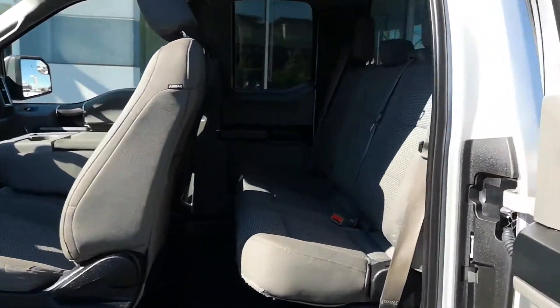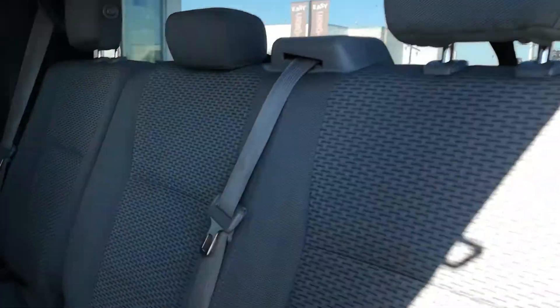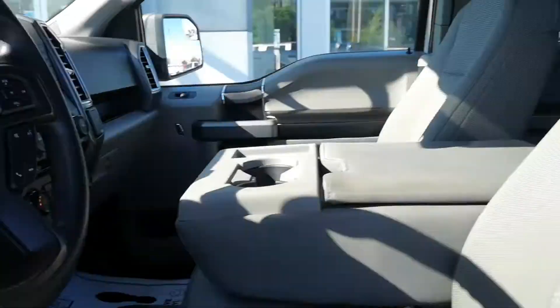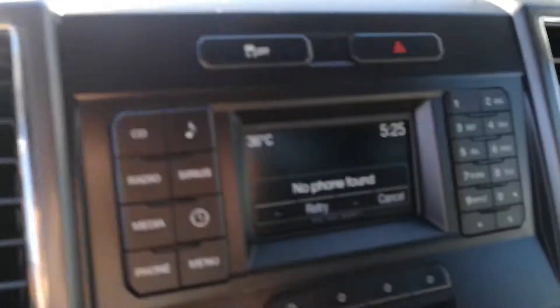The interior is very clean - there are no rips or tears or anything like that in the cloth. I'm going to go over some of the features here with you - there are actually quite a few.